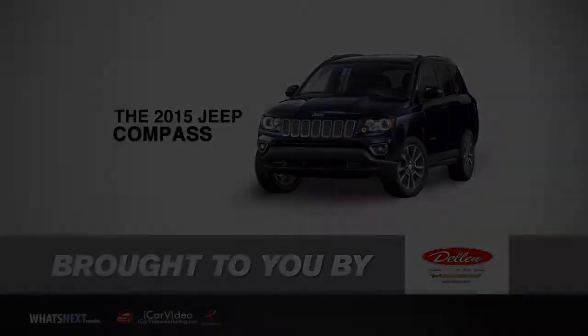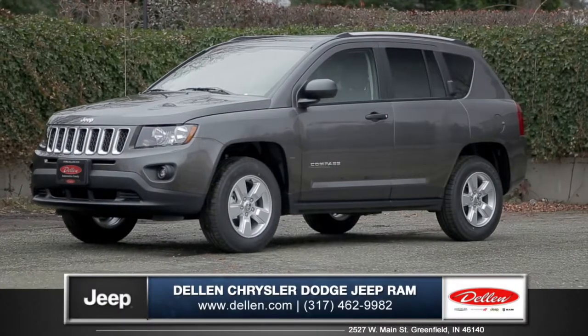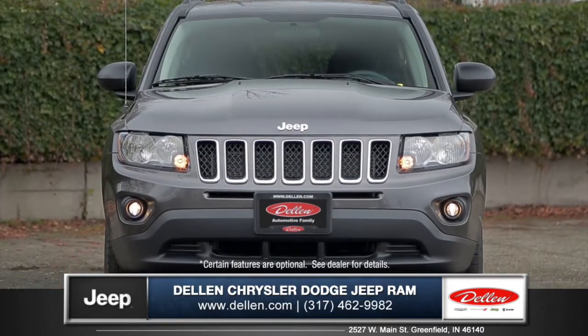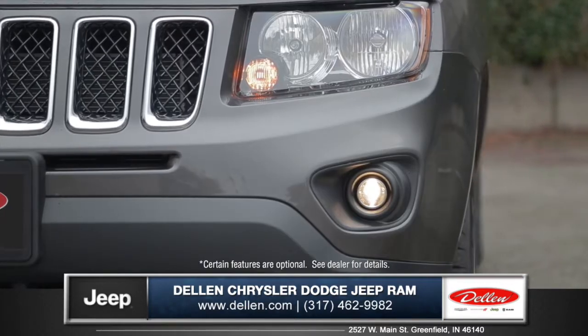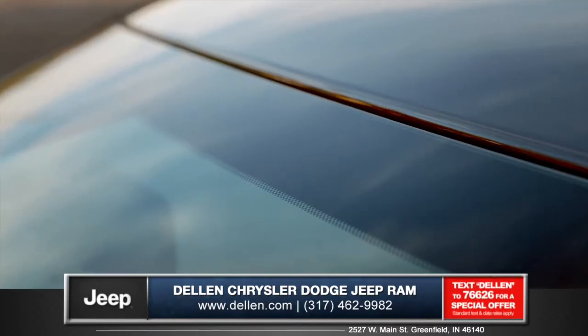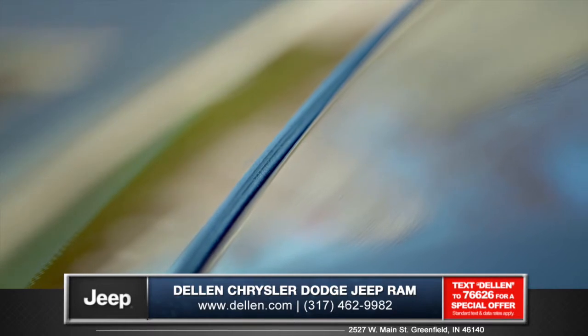Let's talk about the new 2015 Jeep Compass, from Dellon Chrysler Jeep Dodge Ram. The front end is built around the iconic 7-slot grille, with powerful headlamps and standard projector beam fog lamps. The standard acoustic glass windshield helps decrease wind noise at highway speeds.